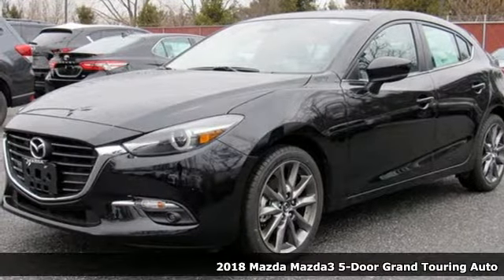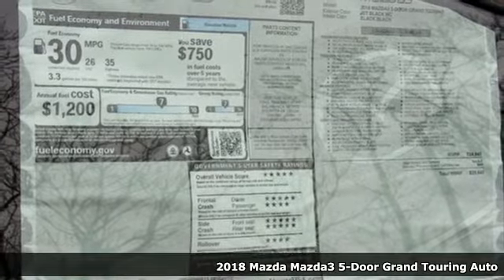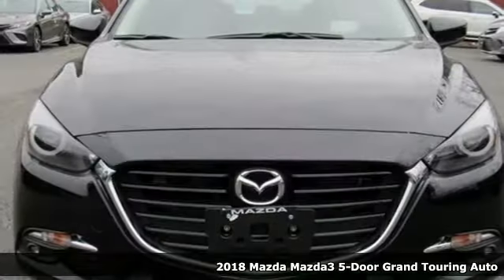Here's a new 2018 Mazda 3 5-door. With Mazda, driving's what matters most. It's well equipped with the features you need.